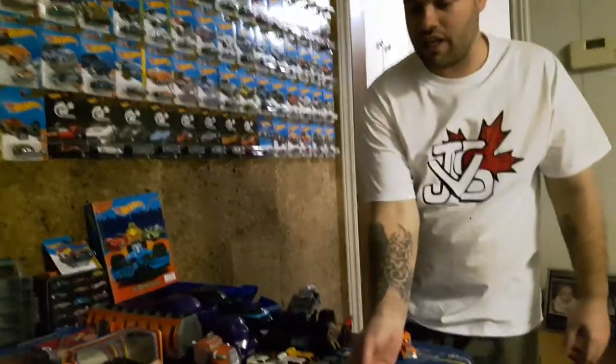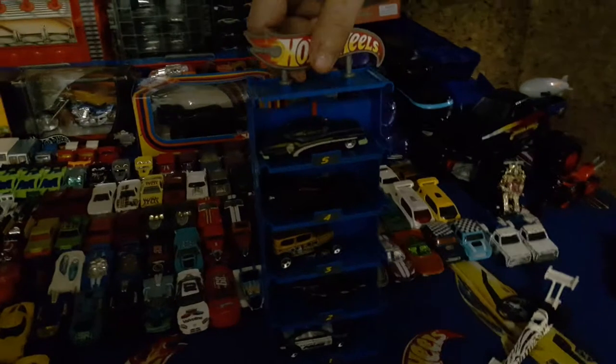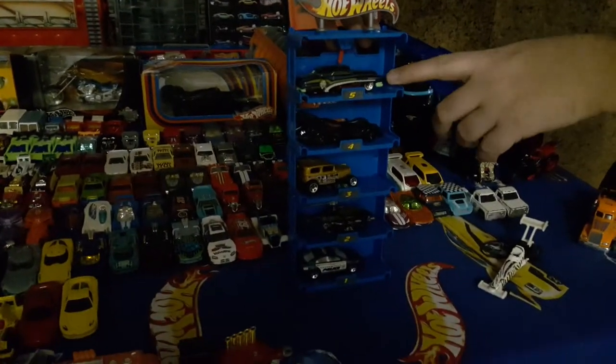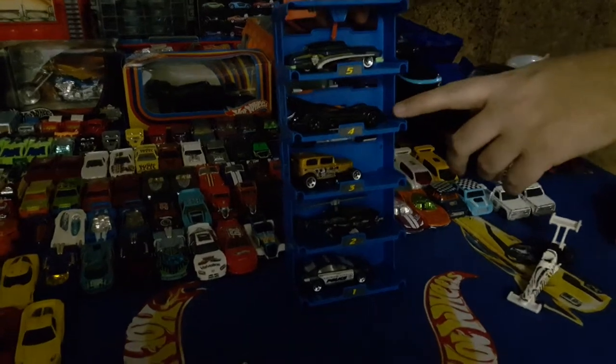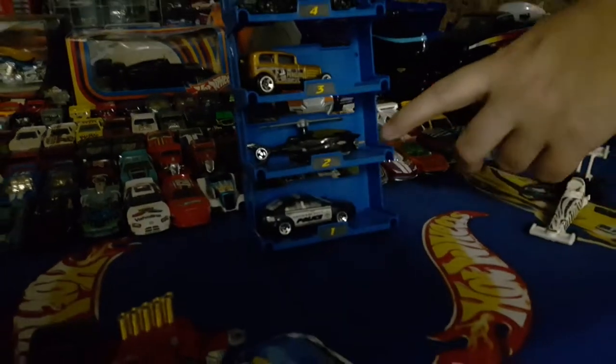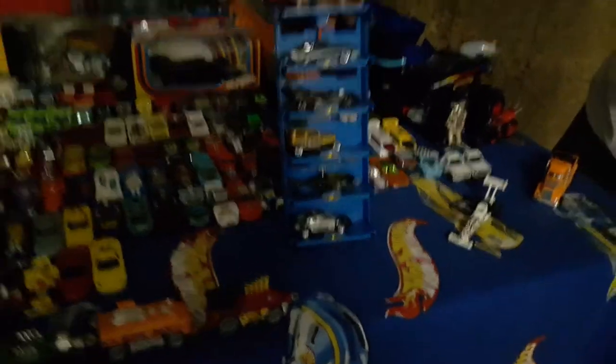Right here, we have a rack that goes with some of the wall tracks that I have. But there's actually a Batman 5-pack set. There's a Joker car, a Batmobile, Penguin, the Batcopter, and then just a Gotham City Police Department car. I got that in a five pack.